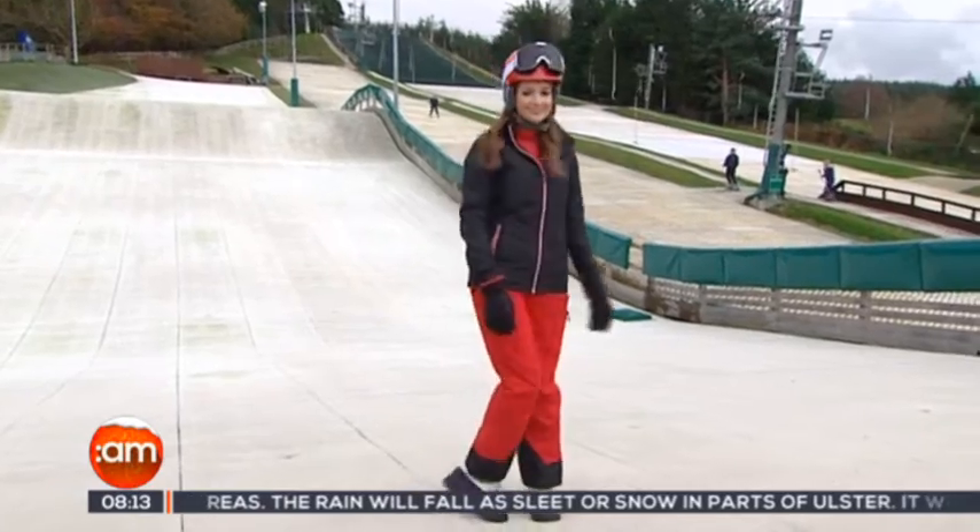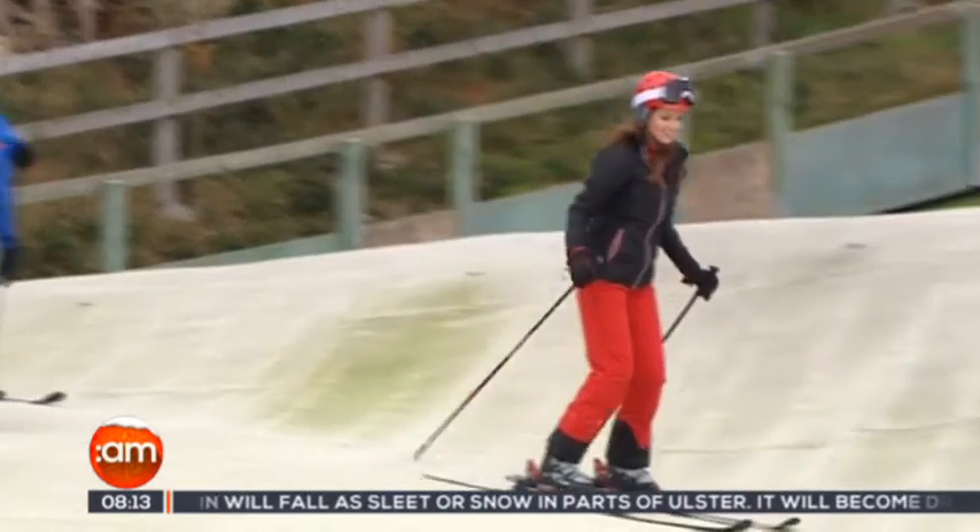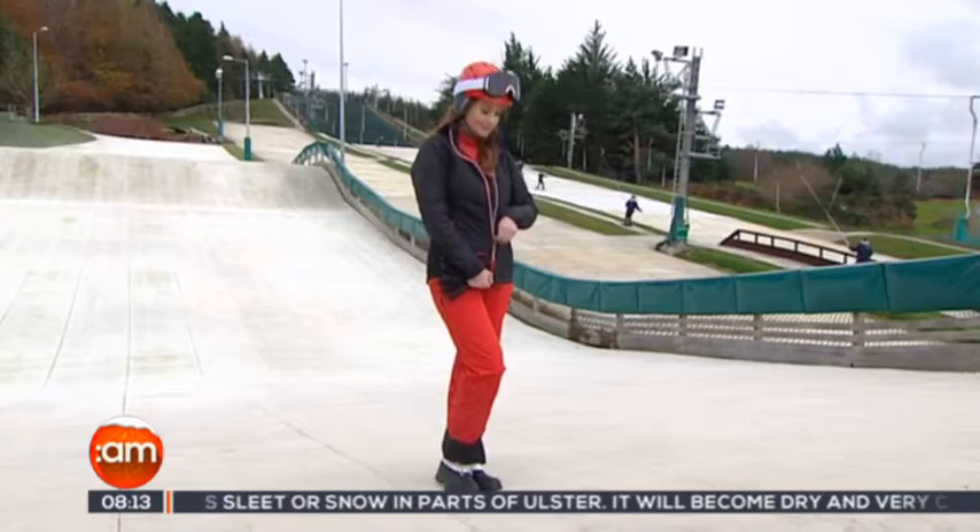Each year Aldi releases a fantastic ski range and this year is no different. I'm testing it out here today and it is so comfortable — and it's also brilliant value.